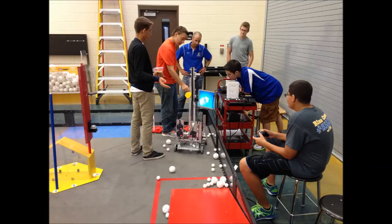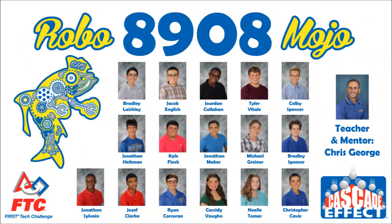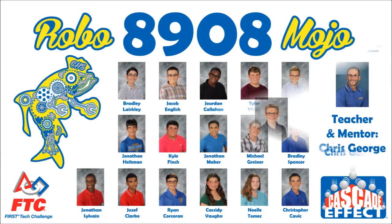Through our hard work and enthusiasm with each other, we come into class ready to work and finish our recent challenges we have every day. This year we have acquired another new team filled with recruited sophomores, FTC Team 8908, RoboMojo.